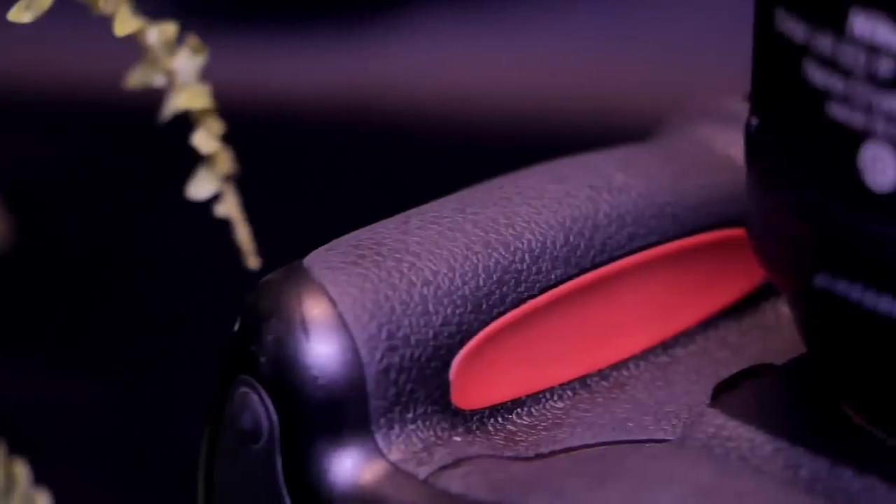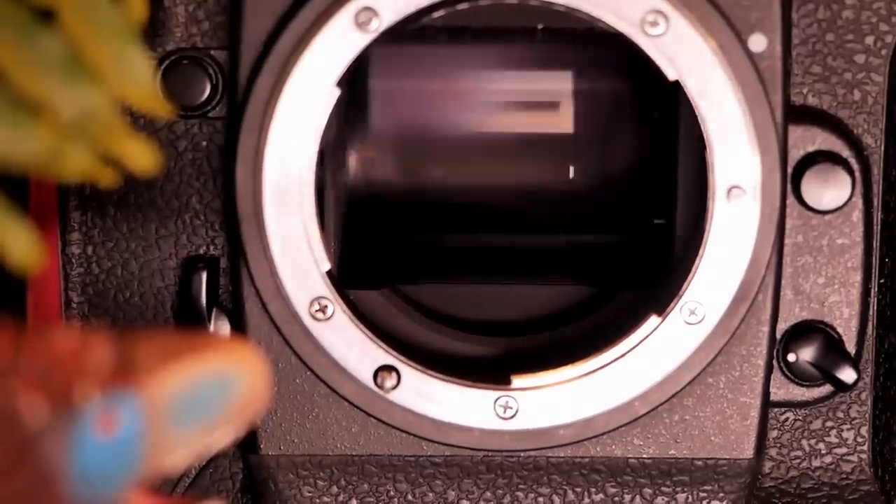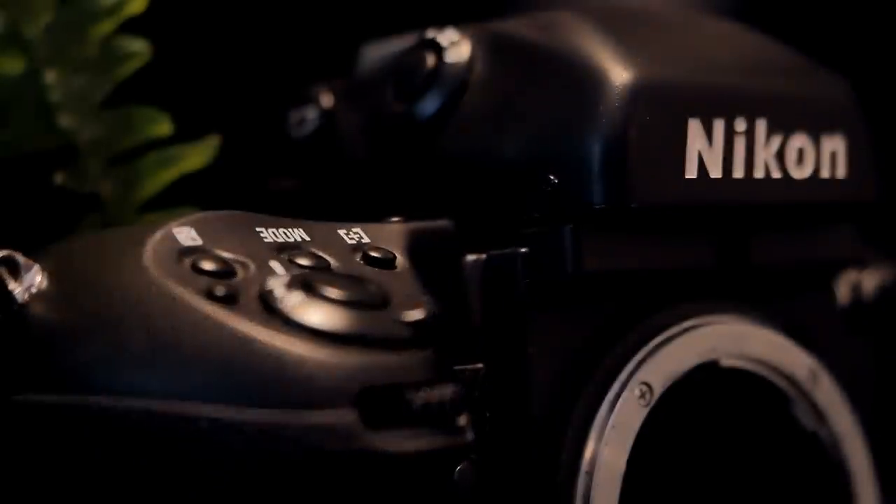There are two different shutter release buttons, one for regular horizontal use and one for vertical shots. The Nikon F5 comes with an electronically controlled shutter with speeds ranging from 30 seconds all the way up to 1/8000th of a second. The shutter features a self-testing operation which measures the shutter speed each time it fires and adjusts it if necessary.